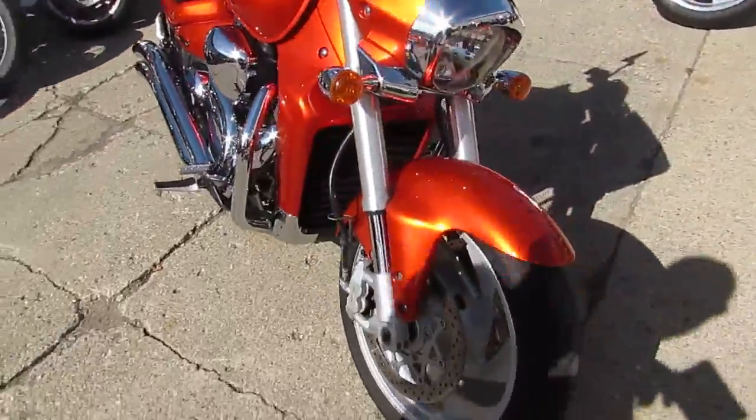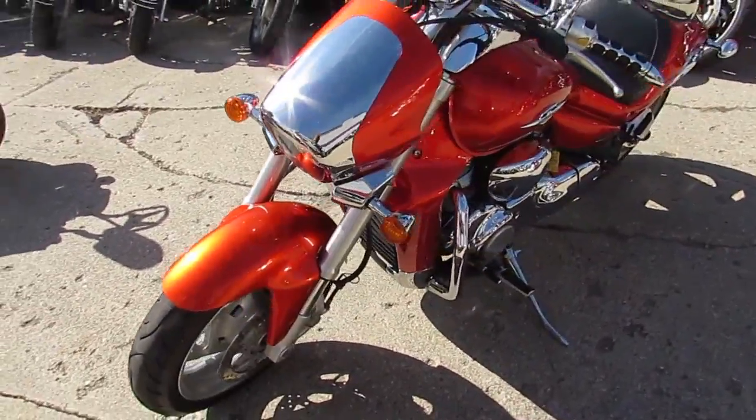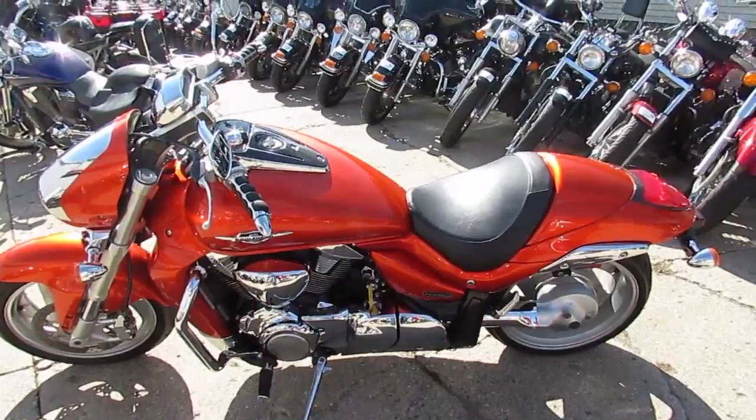2008 Suzuki M109R, $6,499. Keep an eye on our website — it's approvalpowersports.com. We've got over 500 used bikes. We've got guaranteed financing. Call today and you can ride today.